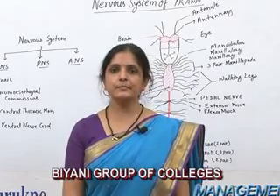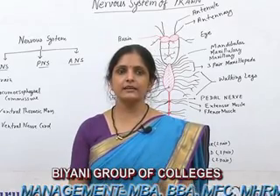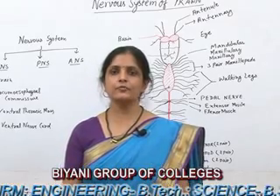Hello friends, I am Priyanka Khan, Assistant Professor in Briyani Group of Colleges, and I welcome you all on behalf of Guru KPO. Today I am going to deliver a lecture on the Nervous System of Prawn.